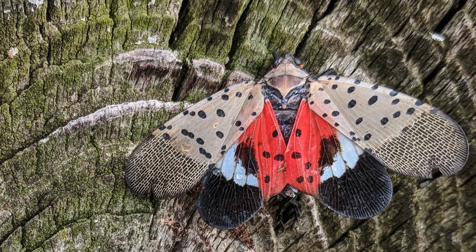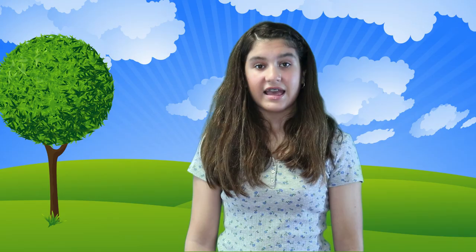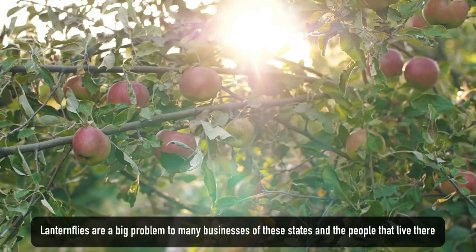Even though spotted lanternflies are not known to bite, sting or attack people, pets or farm animals, they are still a big threat to the area they live in. This is because of the damage spotted lanternflies will do to farming, fruits and forestry goods. Lanternflies are a huge problem to many businesses in the states where they are found, as well as the people that live there.